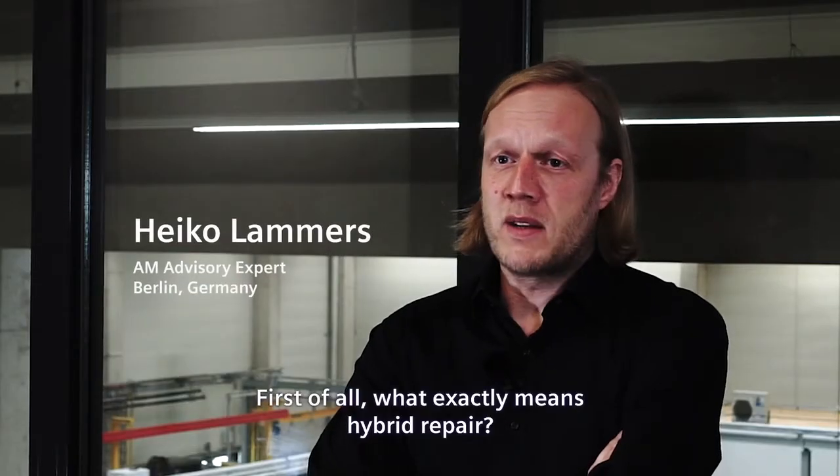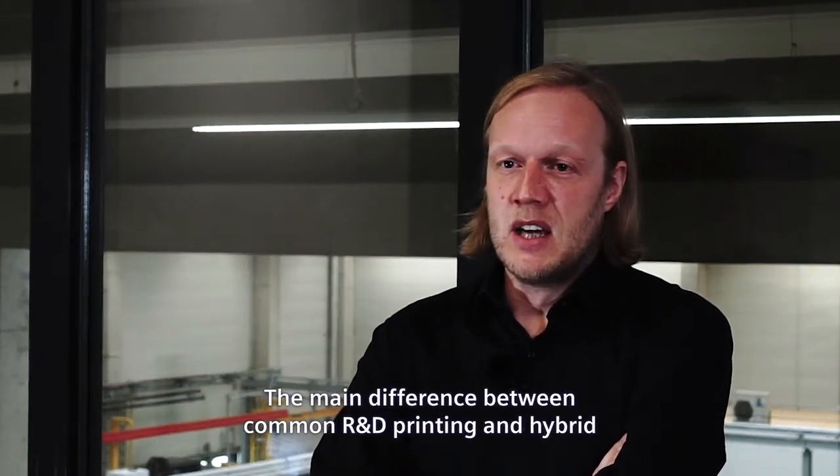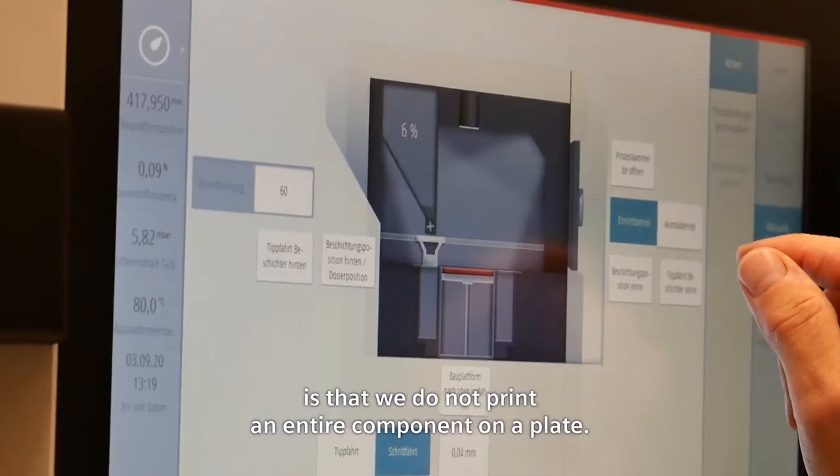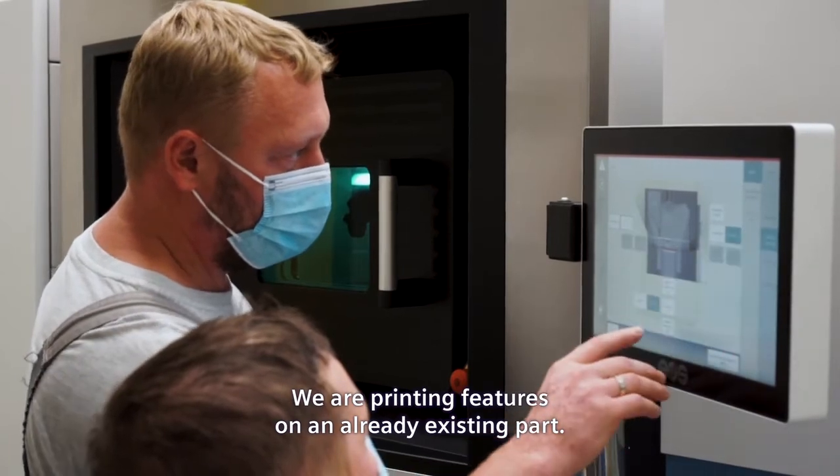First of all, what exactly does hybrid repair mean? The main difference between common R&D printing and hybrid is that we do not print an entire component on a plate — we are printing features on an already existing part.